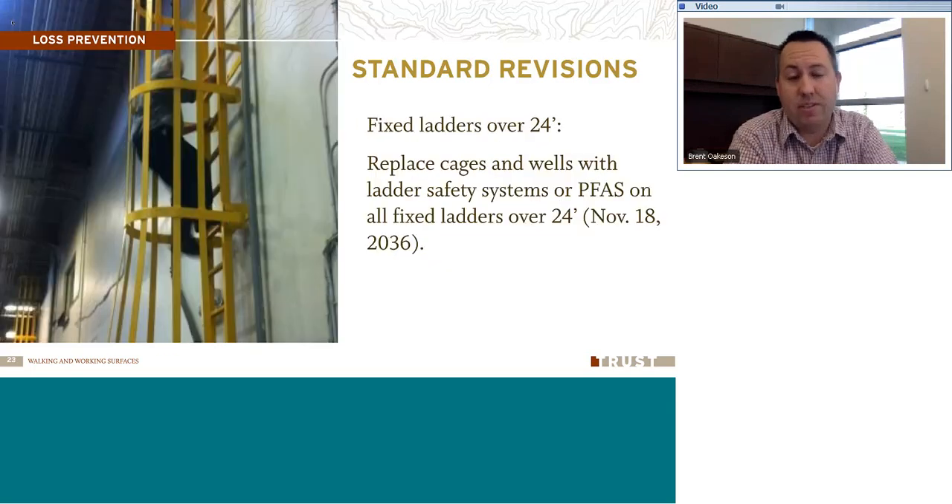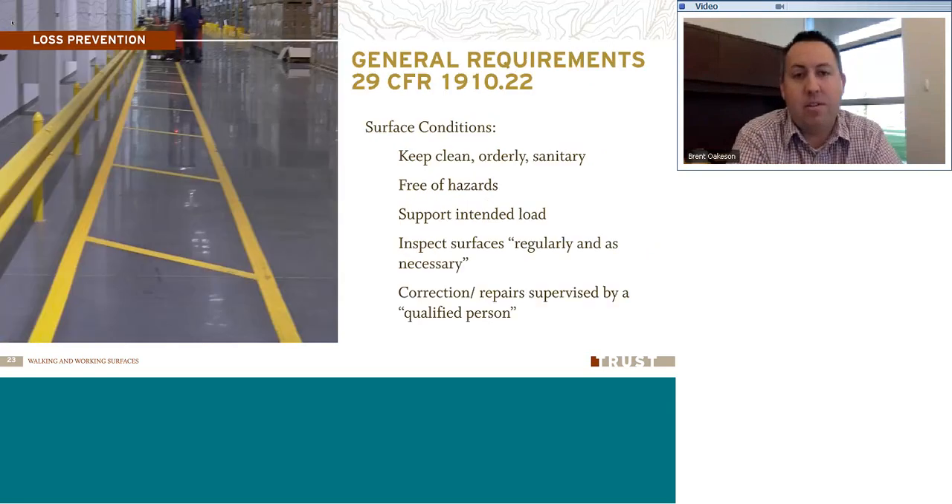Take a look at your fixed ladders. See if you have any that are over 24 feet in height and what type of fall protection system you have there. Also — 20 years down the road — by 2036, you need to replace out the cages and wells on fixed ladders and put in the ladder safety system or personal fall arrest system. That applies to all fixed ladders over 24 feet in height.